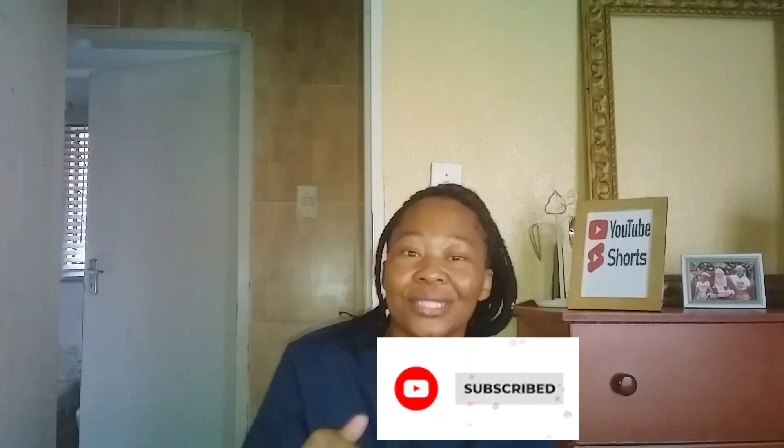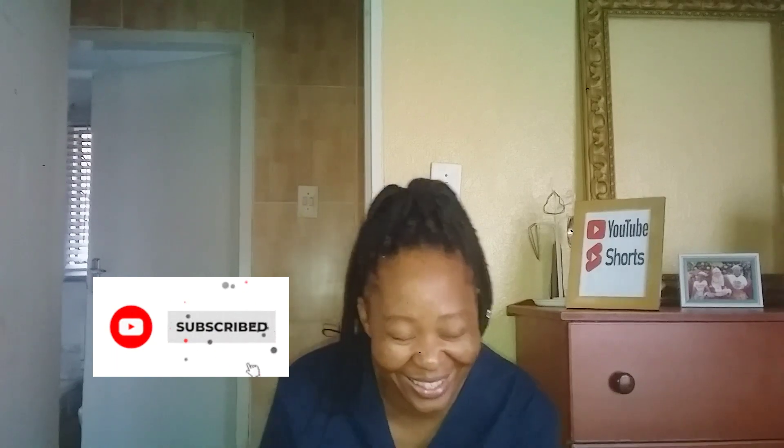Thank you so much for watching. Please don't forget to hit the like button, and also don't forget to subscribe. Make sure it actually says 'subscribed' — don't just look at it and think you're subscribed. Thank you so much guys, I will see you in my next video. Bye!